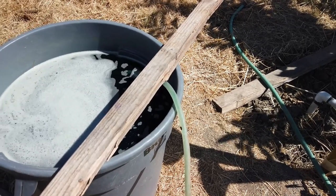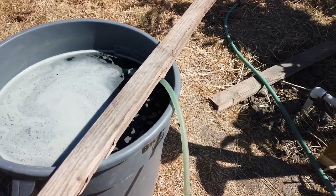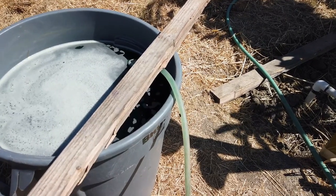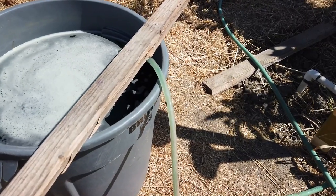I put that in here and my understanding from what I found online — because my cousin just said hey, it's great, we really got good results by adding that to our fertilizer — is that it helps make the nutrients more available to the plants. So we're spending money on fertilizer, let's make sure our plants can use it.